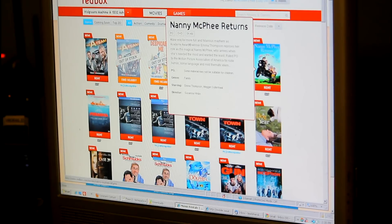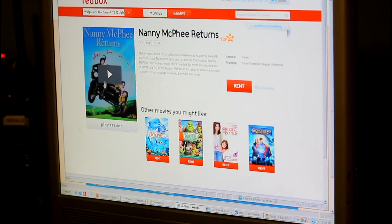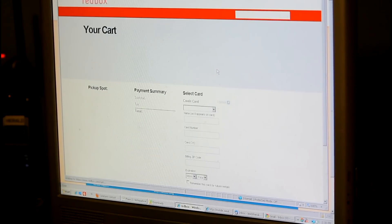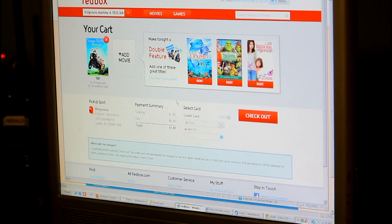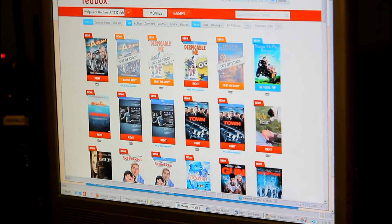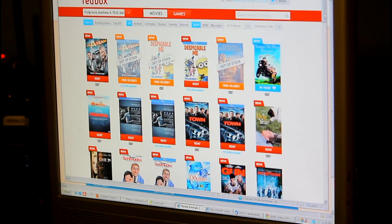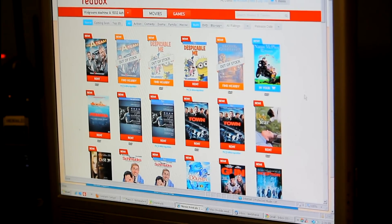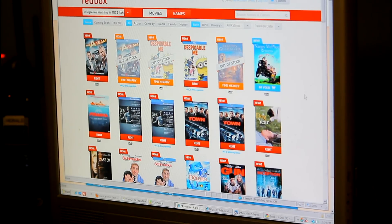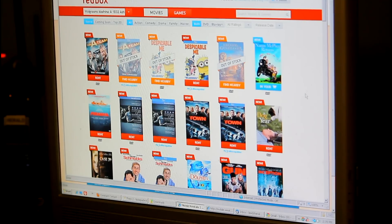My wife wants me to rent Nanny McPhee. I'm going to click it, and you can see you can play the trailer right here to see what it's about. I'm going to go ahead and rent it. I could check out, but I'm not ready to — I'm going to add another movie. When I'm done, I will simply click to check out. I've already got a credit card stored, and it will tell me I'm ready to go pick up my movie at the Red Box, which will hold it until I get there.